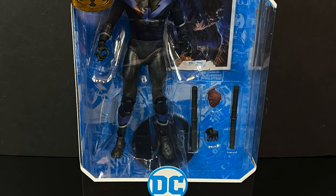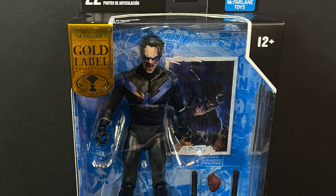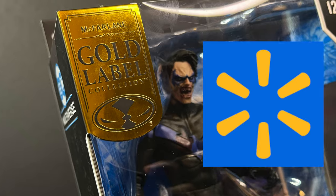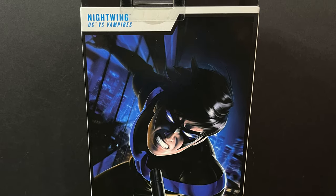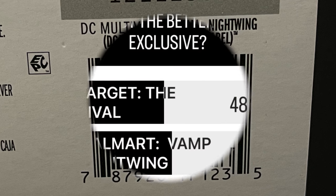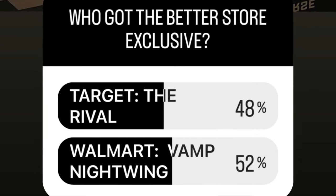If you have never read that comic book or are new to the whole vampire deal with DC Multiverse, it's loosely based — they're just taking the characters and making them vampires. This one will be a Walmart store exclusive, much like all the others. DC vs. Vampires on the side of the box, and a non-vampiric Nightwing on the back. Here's the barcode for Nightwing — look for him maybe towards the end of March but well into April. Over on my Instagram I took a poll of who got the better store exclusive, and it seems everybody chose Nightwing.